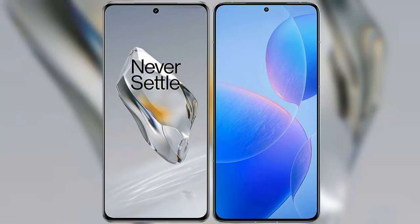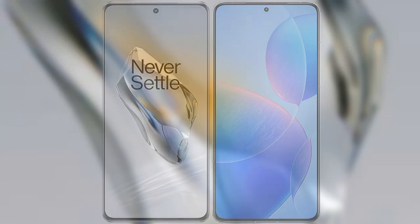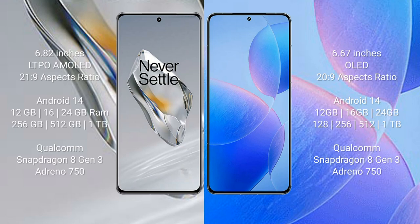I will compare the new OnePlus 12 with the Redmi K70 Pro. The OnePlus 12 comes with a 6.82-inch LTPO AMOLED display with a 21:9 aspect ratio. The Redmi K70 Pro comes with a 6.67-inch OLED display and a 20:9 aspect ratio.